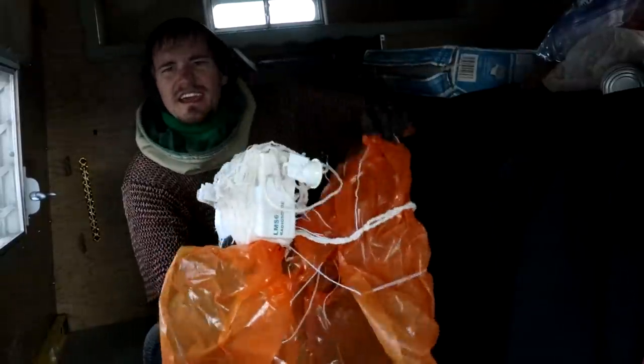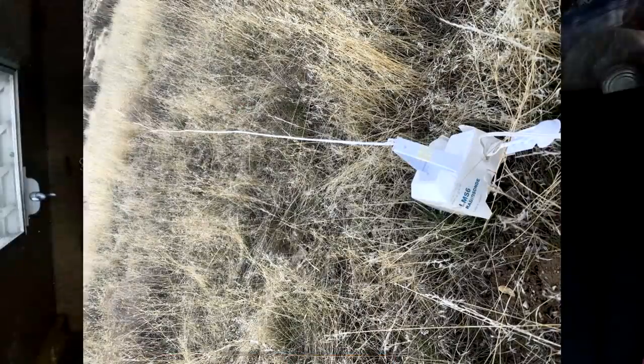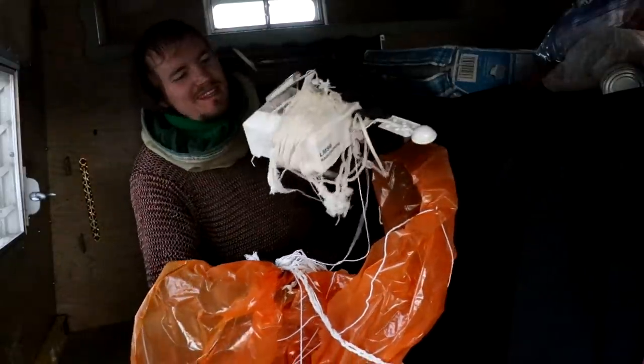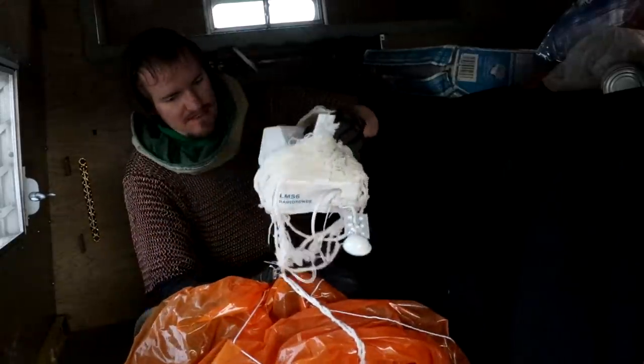Alright everyone, Cody here. Welcome back to Chicken Hole Base. Have a look at this that I just found out on the EVA — a harmless weather instrument that fell out of the sky. I'll pack this up and ship it back to them.